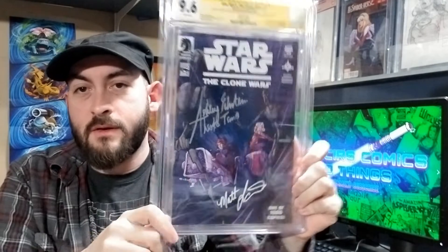Time for my 9.6 — probably my favorite comic in my collection right now. Star Wars Clone Wars number one, the variant, double-signed by Ashley Eckstein and Matt Lantern. And yeah, I paid $9 for this comic. Very happy to have that one in my collection.